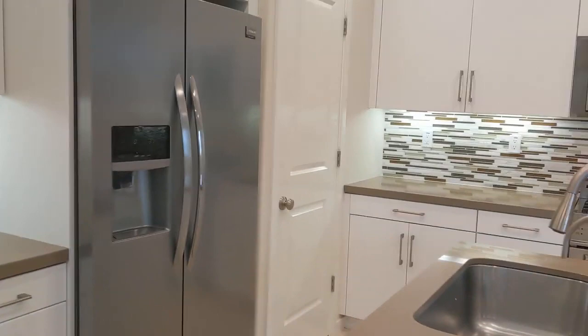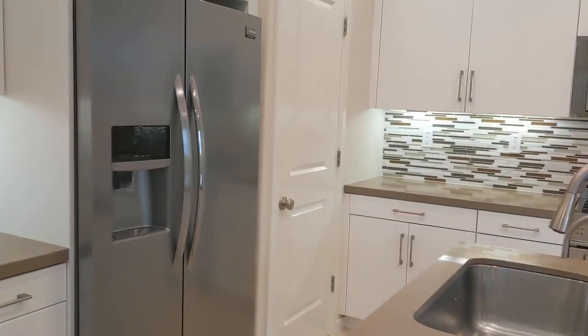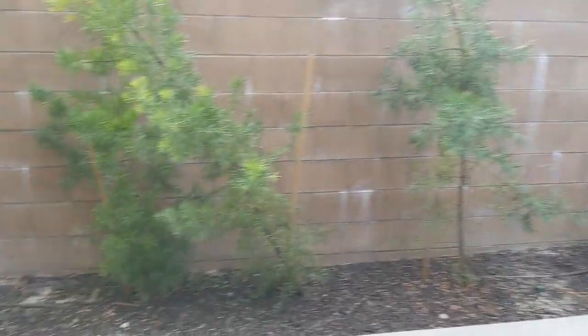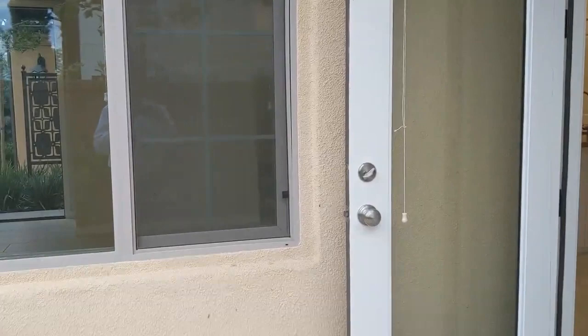They've got the fridge here, but you've gotta love this big center island — it can also end up being a breakfast bar. There's an attached dining area here that opens up to a nice private backyard area with beautiful landscaping as well.